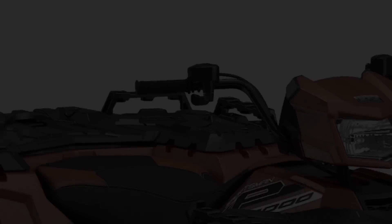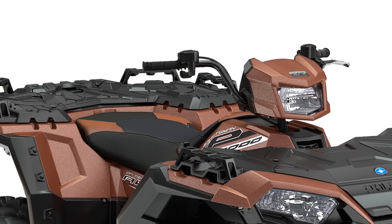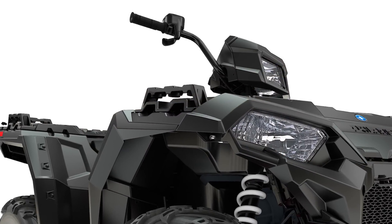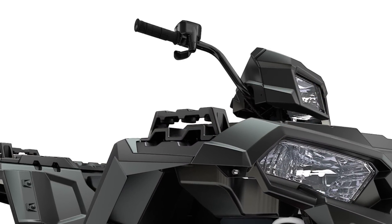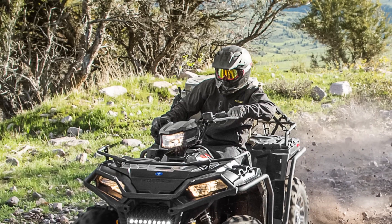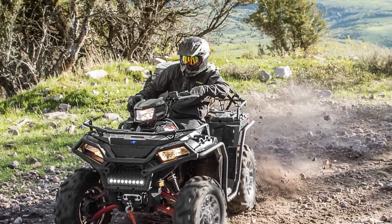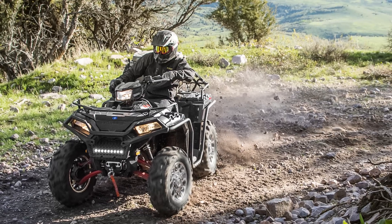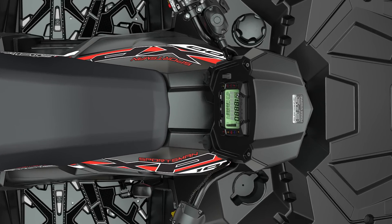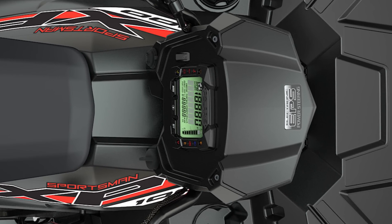The premium Sportsman XP 1000 features exclusive three-mode throttle control with performance, standard, and work settings. According to Polaris, performance mode unleashes full power with minor throttle input, while work mode enables precise throttle control for working situations. Standard mode is said to enable smooth, controllable throttle response for everyday riding. The vehicle also features a full digital instrument display with Bluetooth connectivity for those who can't stand to miss calls or text messages out on the trail.